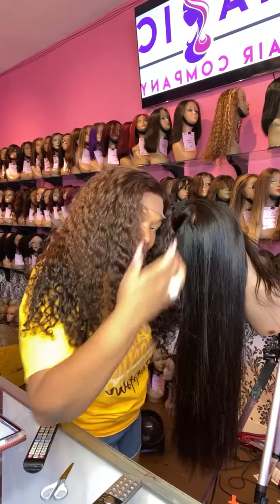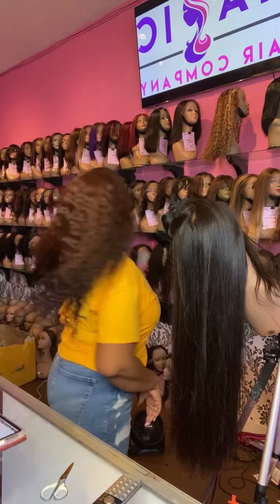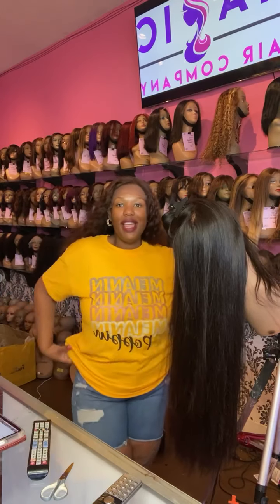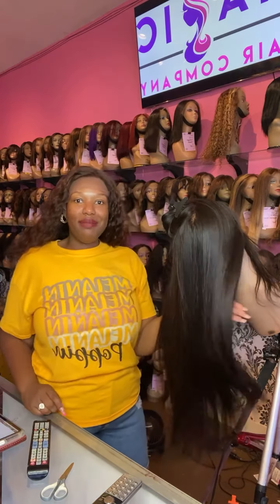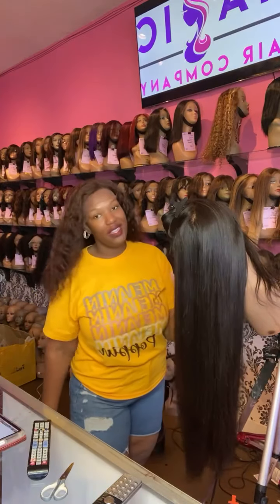...deep body wave custom colored. We do custom coloring here at Magic Hair Company in-store, so if you're looking for a wig store that can also do your custom coloring and styling, we can take care of you here. Today I am styling this 26-inch silky straight front lace wig.